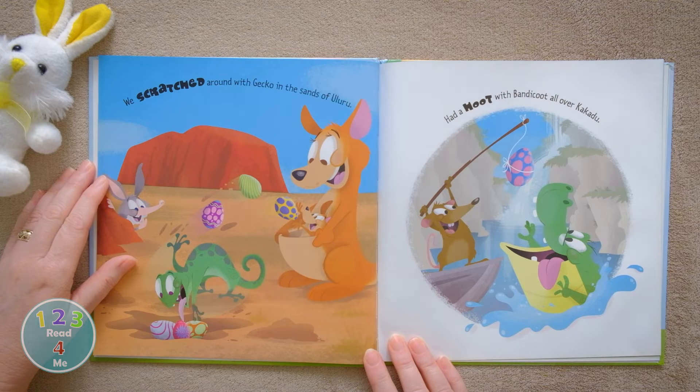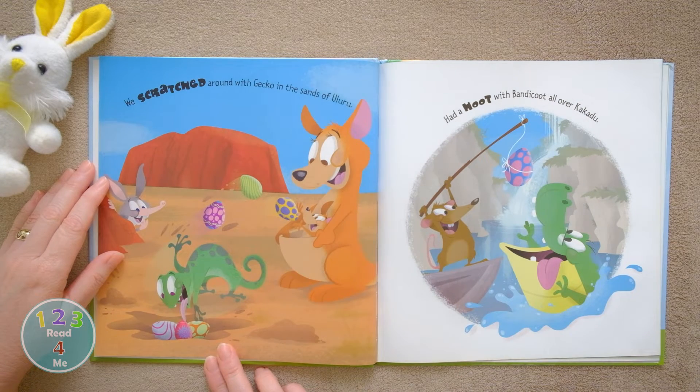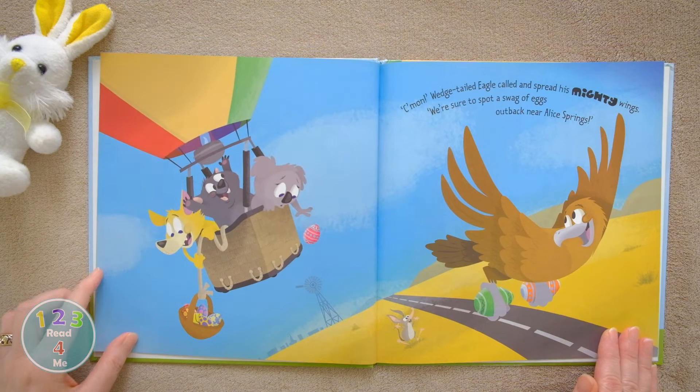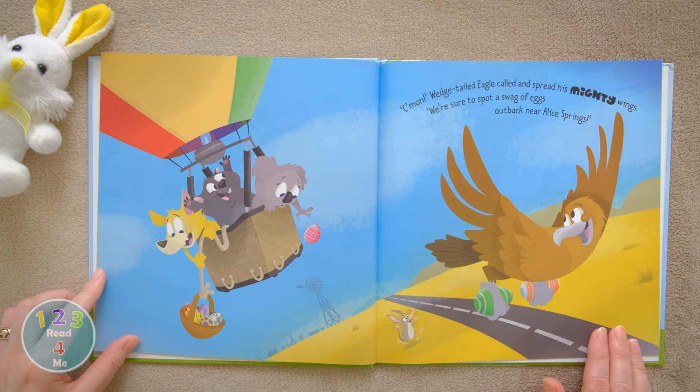We scratched around with gecko in the sands of Uluru. Had a hoot with bandicoot all over Kakadu. Come on, wedge-tailed eagle called and spread his mighty wings. We're sure to spot a swag of eggs out back near Alice Springs.